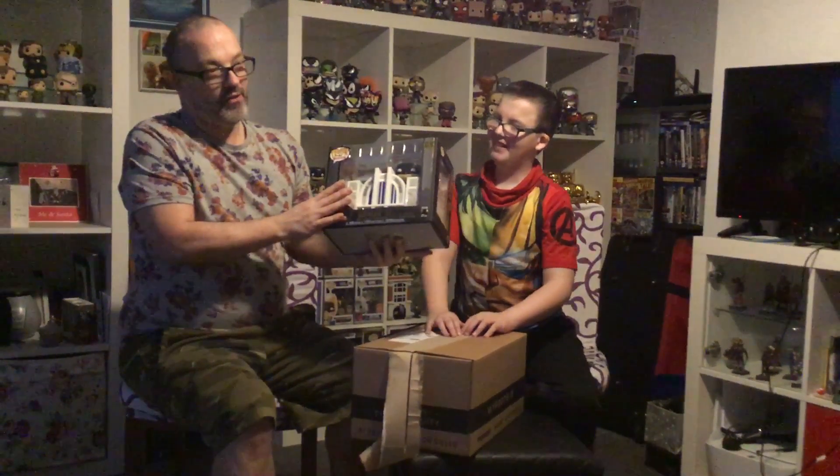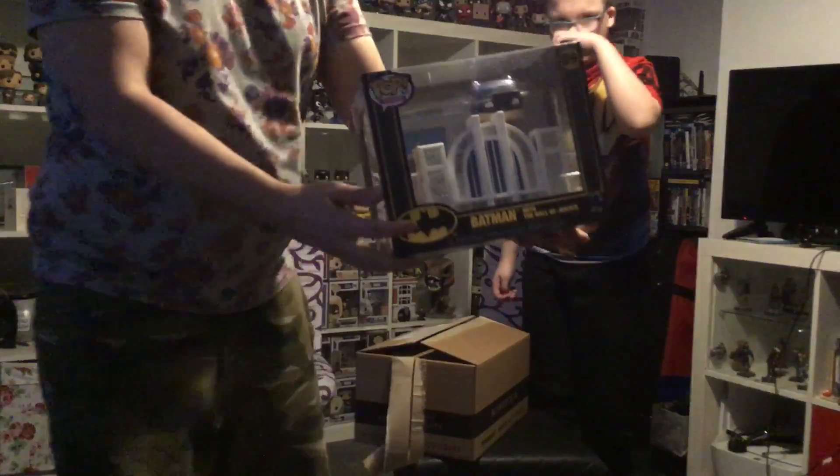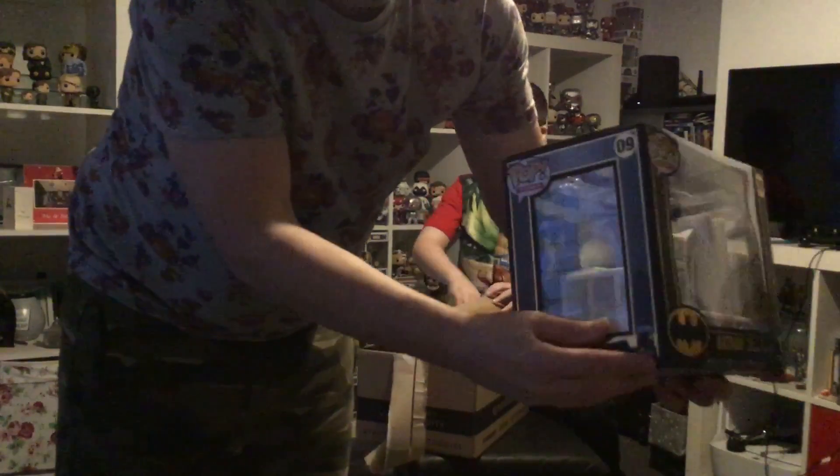We've got the Batman with the Hall of Justice — 80th anniversary. I've been collecting the 80th anniversary Batmans; they have '80 Years of Batman' on them. I've got about three to ten pops from the 80s Batman series. I think they're very nice with the black boxing. I'll give you a little close-up.